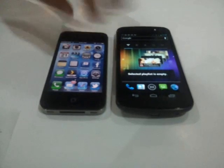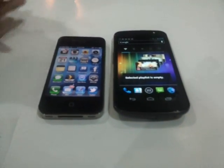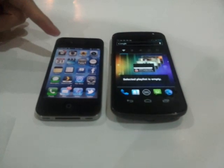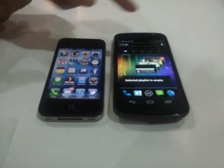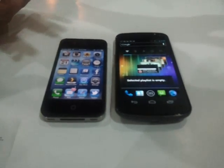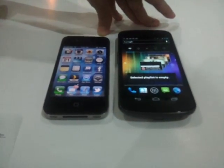Neither phone has expandable memory, but plus point for the iPhone 4S for having a 64-gigabyte model. The Galaxy Nexus only has 16-gigabyte and 32-gigabyte models.